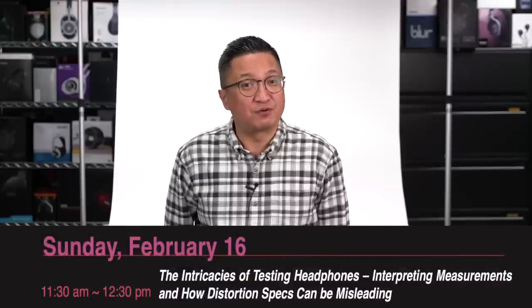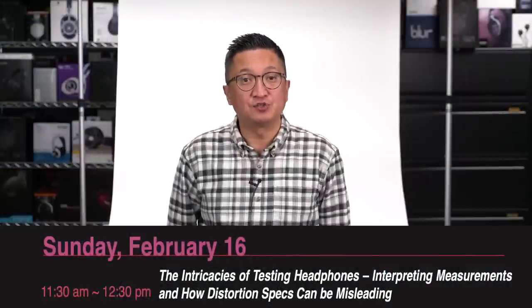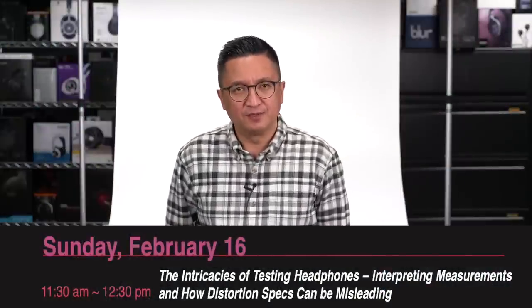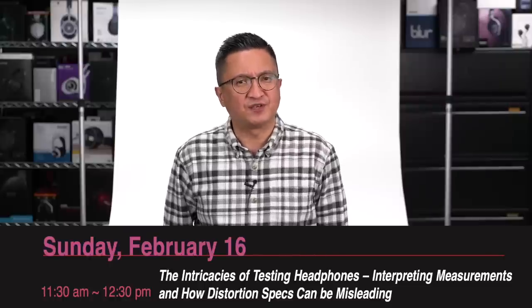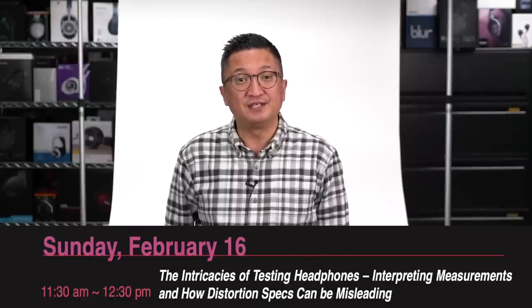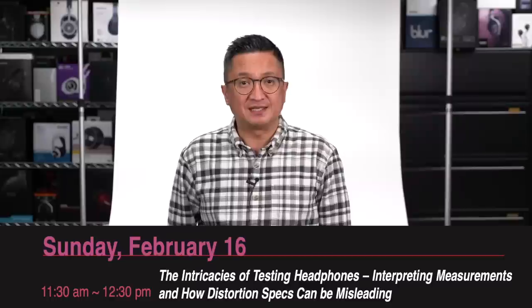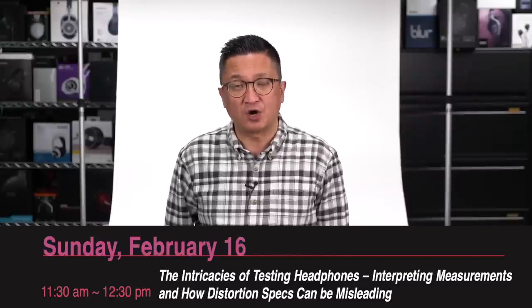On Sunday, February 16th from 11:30 a.m. to 12:30 p.m., Dan Foley from Audio Precision will present 'The Intricacies of Testing Headphones, Interpreting Measurements, and How Distortion Specs Can Be Misleading.' Why is headphone frequency response never flat like a loudspeaker? Is total harmonic distortion (THD) an appropriate metric for discerning sound quality? How do we know published specifications are even valid? If you have questions as to how published specs can help indicate sound quality, this seminar is for you. Join Dan Foley as he reviews the common measurements of any transducer — frequency response, distortion, phase, etc. — how headphone testing differs from loudspeakers, and how published distortion specs may not truly indicate a product's audible distortion behavior.